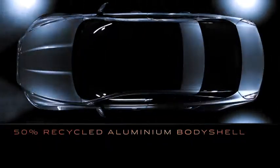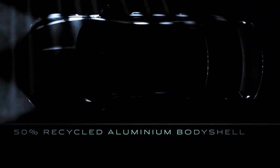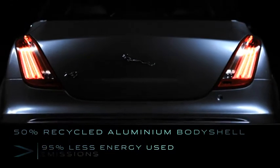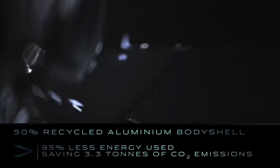50% of the aluminium used in the body shell has been reclaimed and recycled. This process uses 95% less energy in manufacturing and saves approximately 3.3 tonnes of CO2 emissions per car.